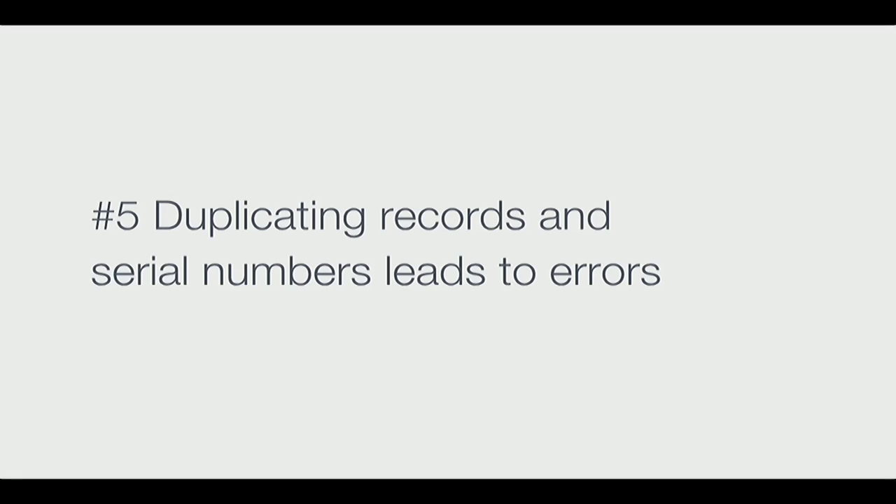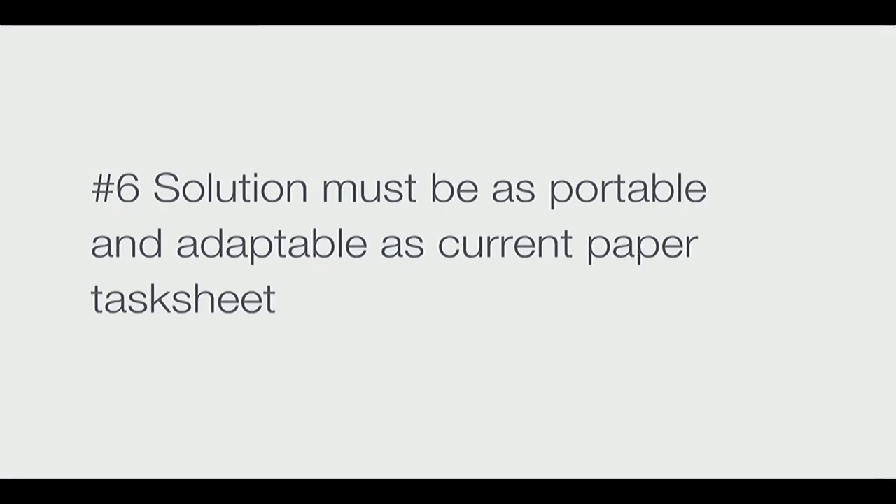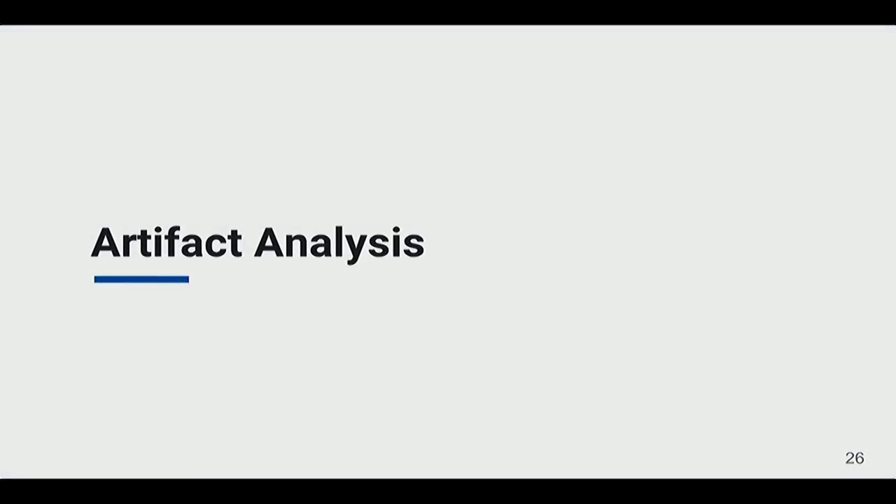Folks would duplicate a task sheet and use it for the next test, but then run into copy-paste errors where they'd forget to update serial numbers referenced multiple times throughout the sheet. You'd have to make updates after the task sheet had already gone live and entered configuration change mode. The solution also had to be as portable and adaptable as the paper task sheet — even though paper was hard to read, if a change was needed you could just cross it out and sign right there, very quickly.